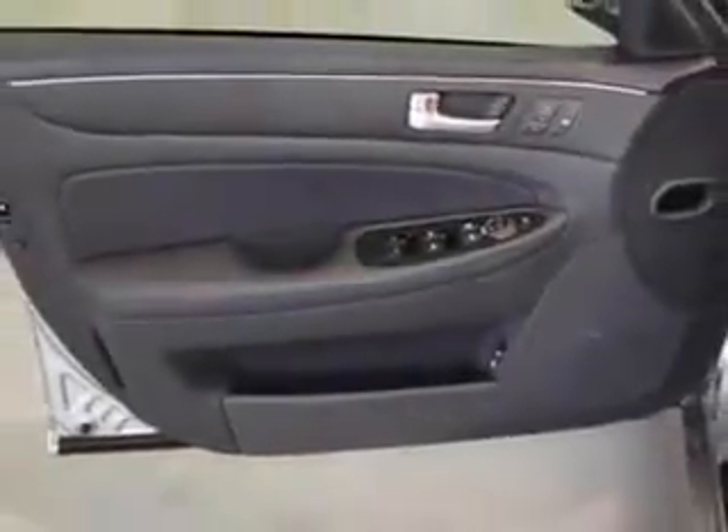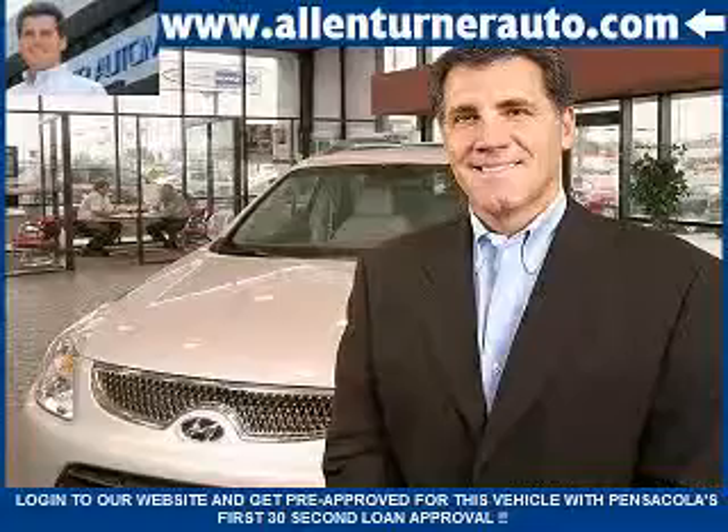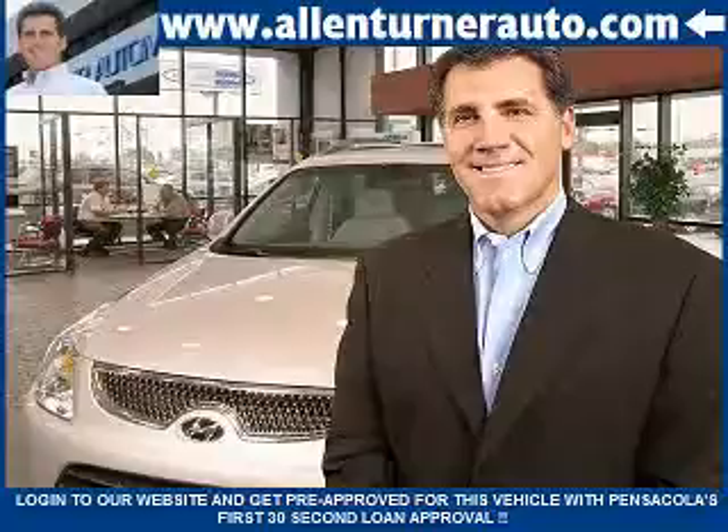Enjoy the drive and have peace of mind in this 2013 Hyundai Genesis. See us at Alan Turner Hyundai today. Please come and visit our dealership soon and see how our friendly salespeople and service staff can move the bar in the automotive industry.